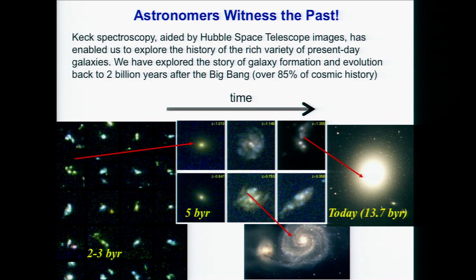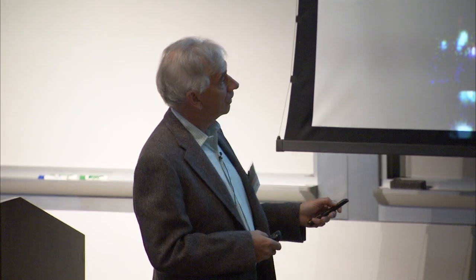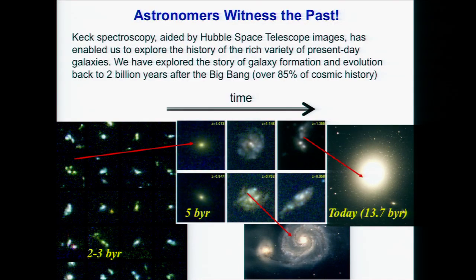Astronomers are unique in that they can directly witness the past. Here is the partnership between Keck and Hubble. Two very nearby galaxies in the present-day universe — one is an elliptical galaxy, essentially a ball of stars; the other is a spiral galaxy very much like our own Milky Way. Going back to when the universe was about a third of its present age, Hubble images show galaxies that look messier, irregular, and some are precursors of elliptical galaxies.